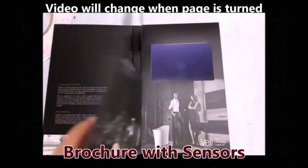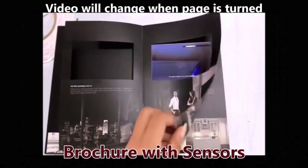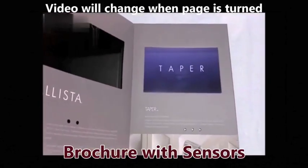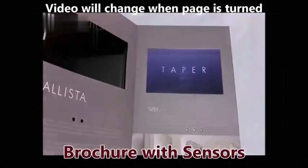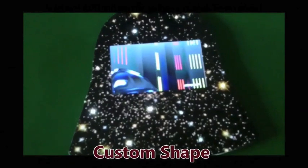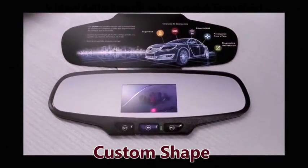Using sensors, you can even change the video on the turn of the page. You don't need to make standard shapes — we can make it in custom designs, shapes, and sizes for your promotions or your new product launches.